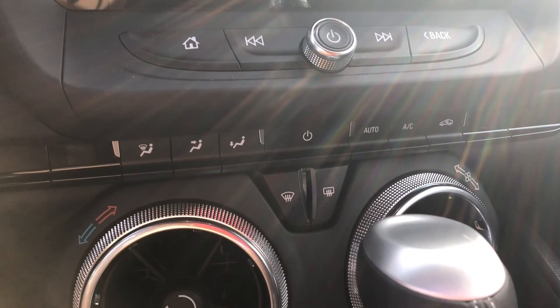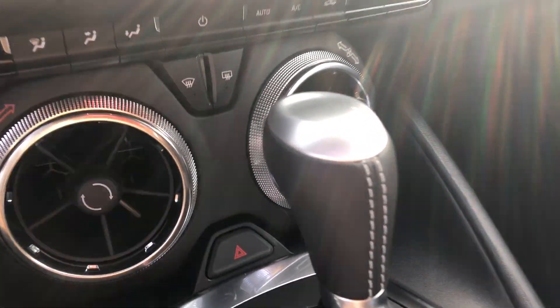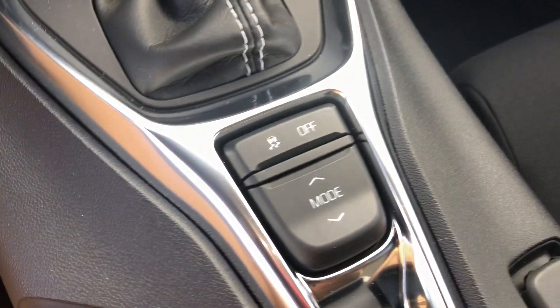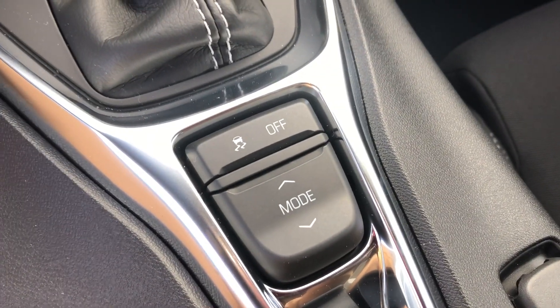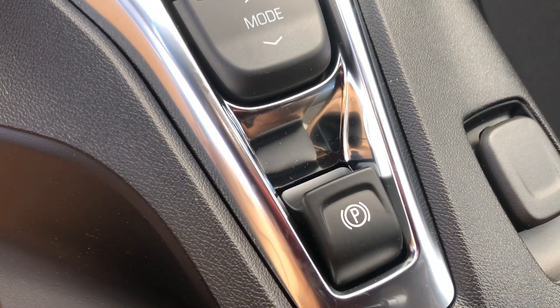Coming down, we have our climate controls as well as our leather wrapped shift knob with satin chrome accents. And here we have our driver mode selector for snow and ice, sport and touring modes, as well as our electronic parking brake. There's USB connectivity in the center console here, and it looks really nice in the cabin.